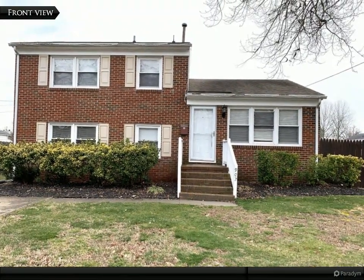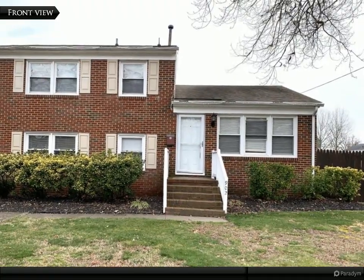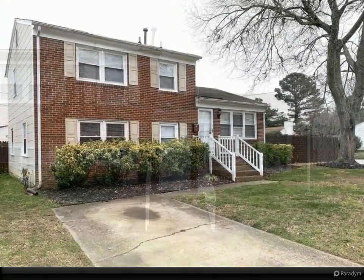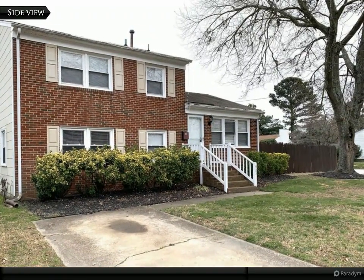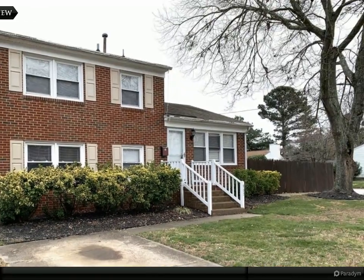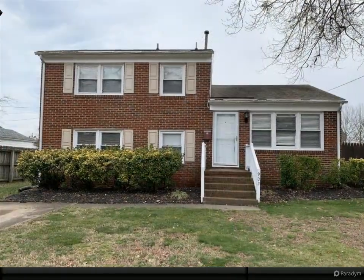Exciting new listing alert — stop the car and check out this gem: a beautifully updated four-bedroom, two-bath home on a spacious corner lot. Experience the charm of open-concept living and kitchen space, complete with modern upgrades.